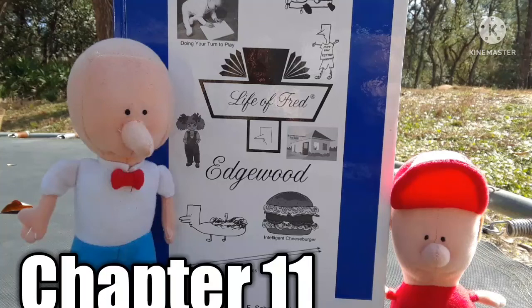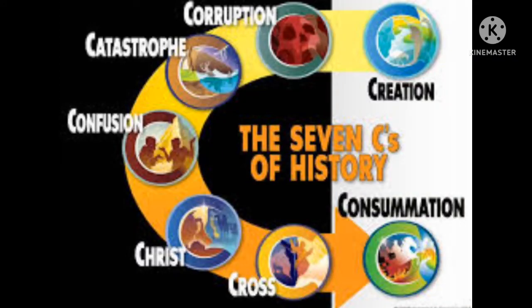Welcome back everyone! I hope you're having a good day today. We're going to be in Life of Fred Edgewood. If you have an Edgewood book, go ahead and get your book out now. Remember, you can press pause at any time during this video. Today we're going to be on page 73, chapter 11, and the title is A Glass of Polka Dots.